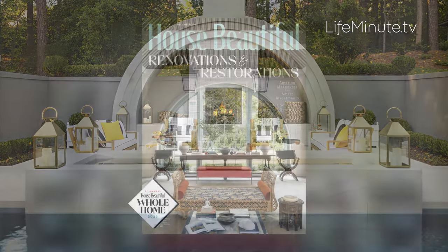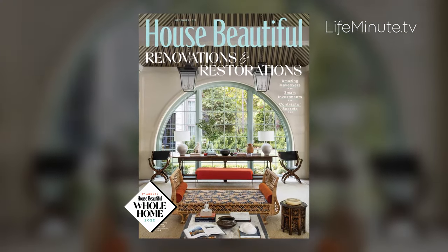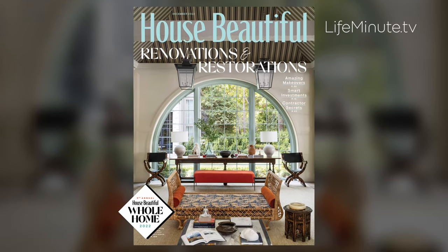You can see more in the December-January issue of House Beautiful on newsstands now and great designer videos at housebeautiful.com.